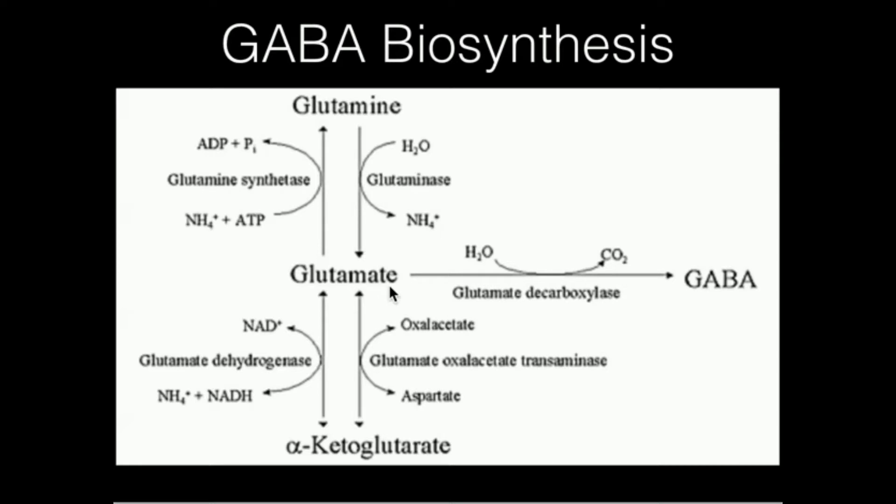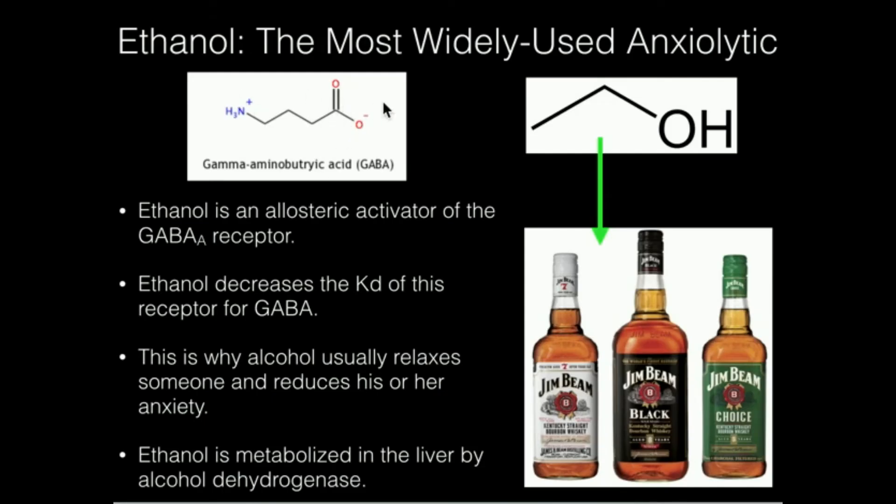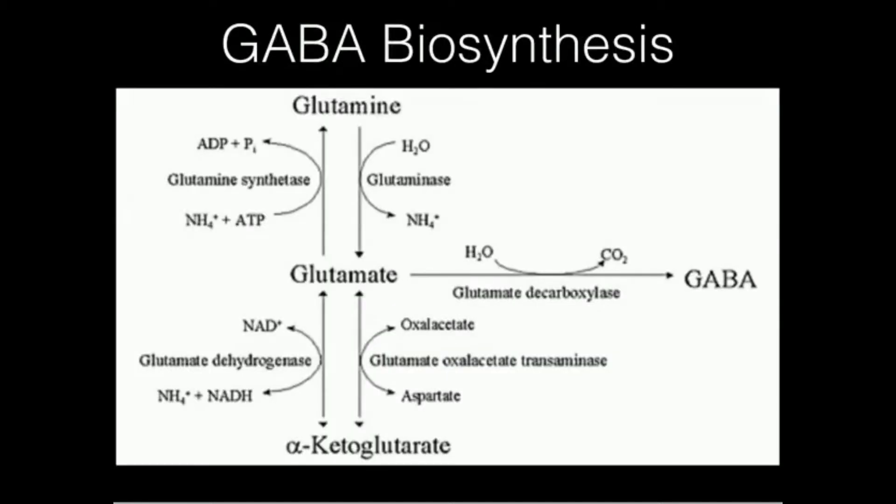It's just a simple decarboxylation. Specifically, if you look at the structure of glutamate, it's removing the alpha carboxyl group — not the R group carboxyl group — but the alpha carboxyl group. If you look at the structure of GABA, if you imagine a carboxyl group coming right off of this carbon, that would be glutamate. So you can see that's the carboxyl that's removed, giving us the structure of GABA.